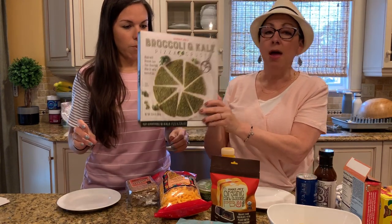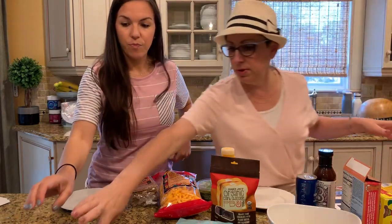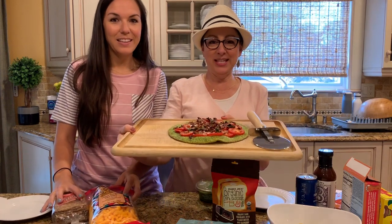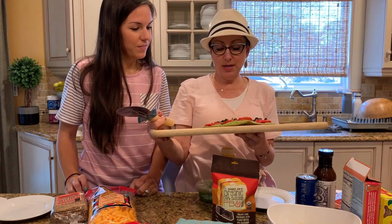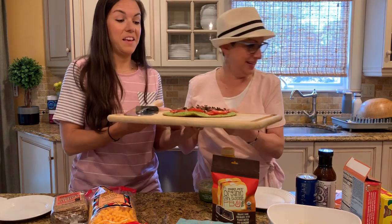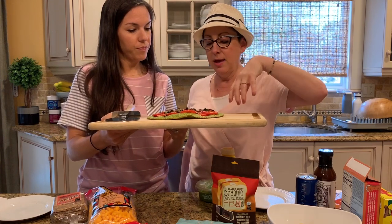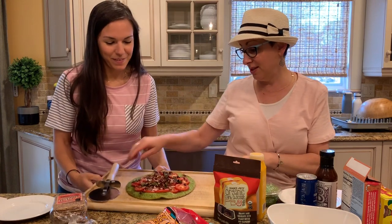This is the Trader Joe's Broccoli and Kale Pizza Crust — and it is gluten-free. I made a pizza with it. I put tomatoes on it, and since I didn't have mozzarella, I used pancetta, sautéed onions, parmesan cheese, and fresh basil. I cooked the pizza according to the directions on the crust. I cannot wait to try it!